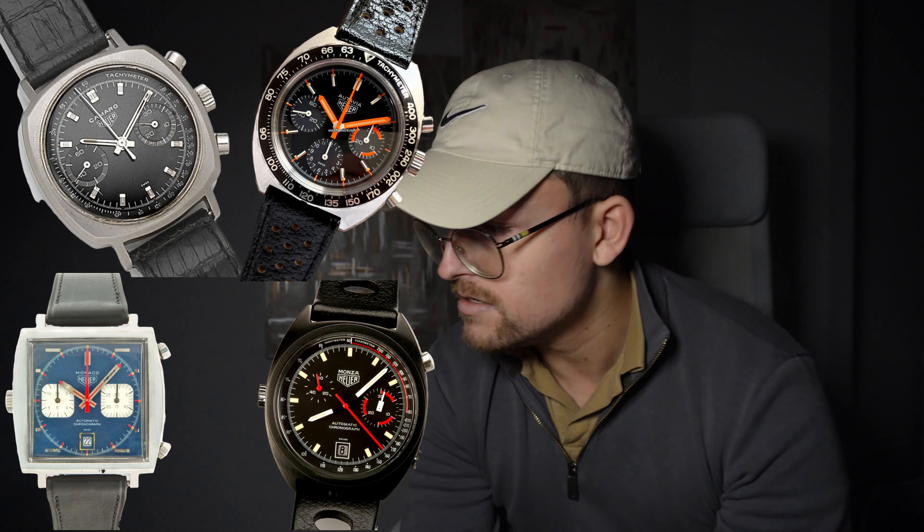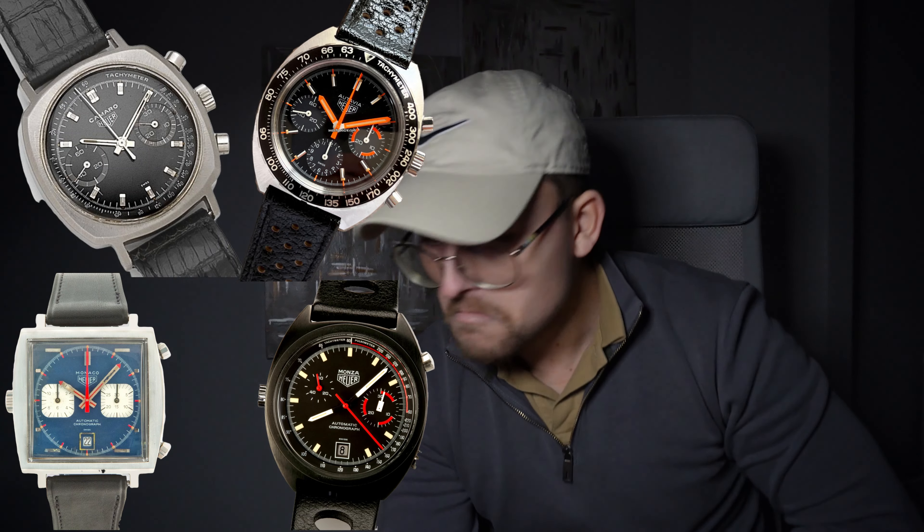They didn't really fetch much before, but now you've got the Camaro, the original Autavia, original Monaco, Monza. So if you've got one of these, please hold on to it because they are really going up in value.